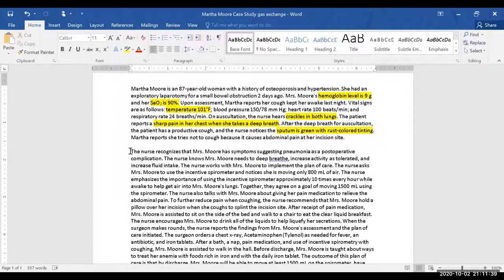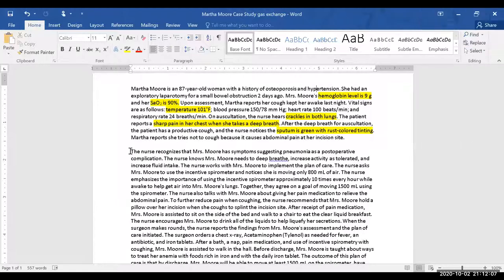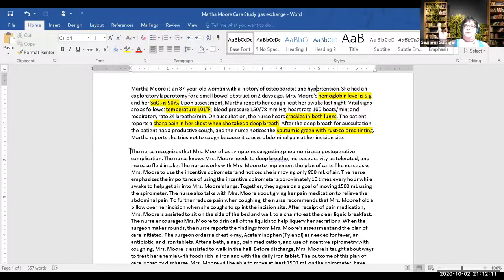Put her on a nasal cannula if there's an order. What else can we do that we don't need an order for? Deep breathing — right. Say I don't have the incentive spirometer, we can do some deep breathing. But what am I going to do before I even have her deep breathe? Change position — we're going to raise the head of the bed.